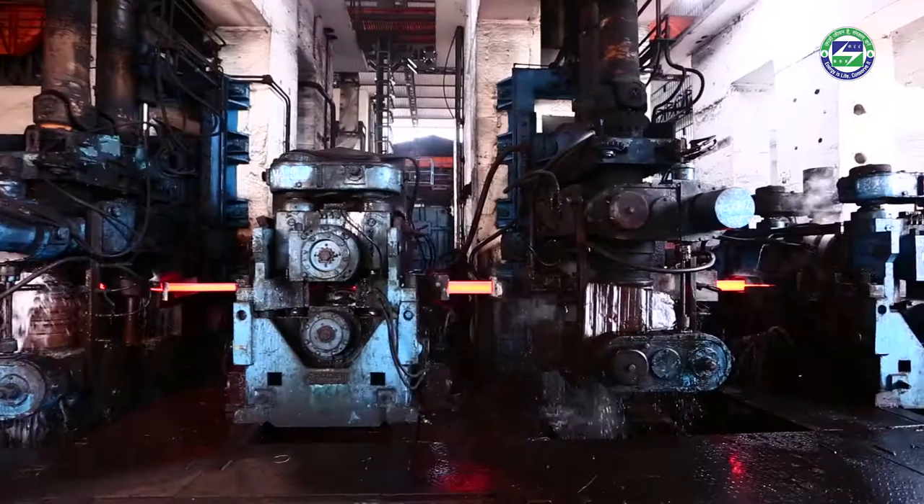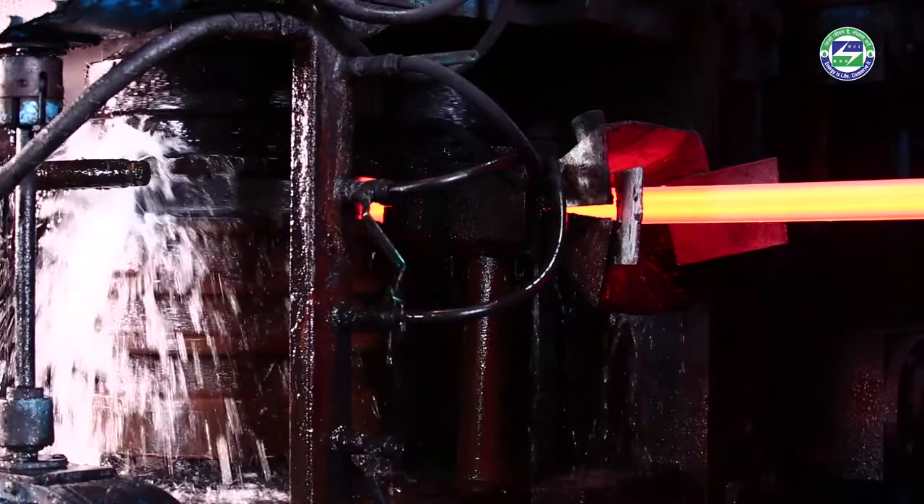By making minor changes inside the pulverizer, selecting the right kind of coal, and optimizing combustion inside the furnace, you will be amazed to see that you can easily save 30% of your energy costs.